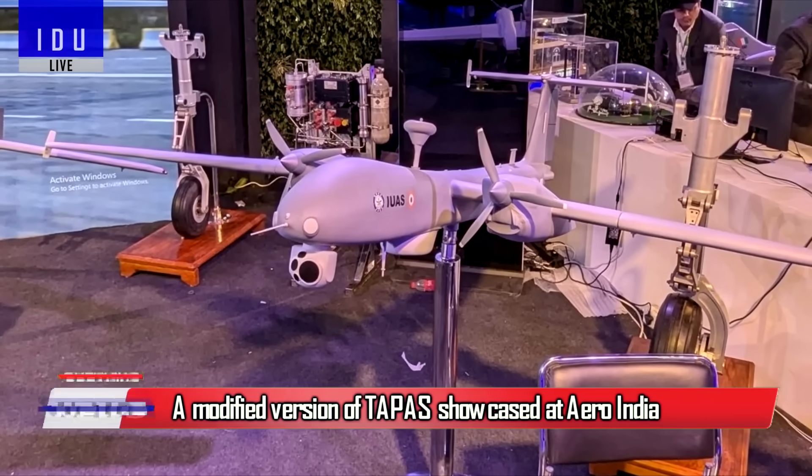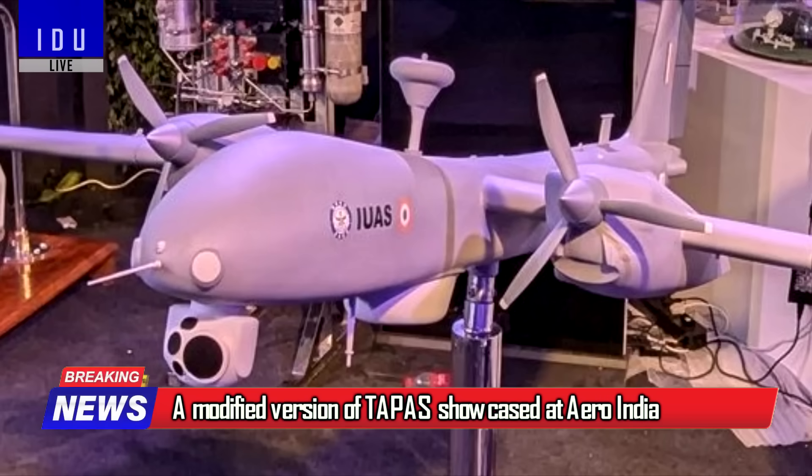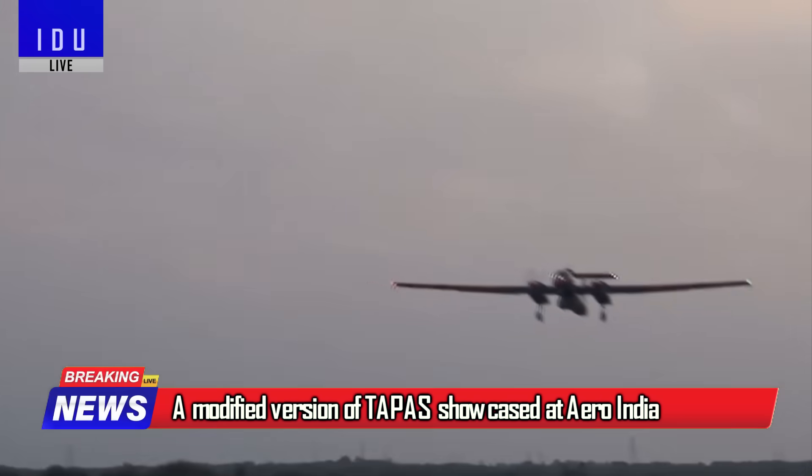The DRDO has showcased a new modified version of the Tapas drone model at Aero India 2025, which will be demonstrated very soon.